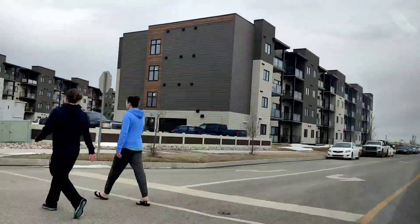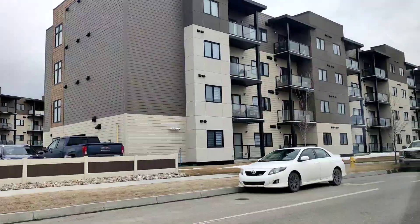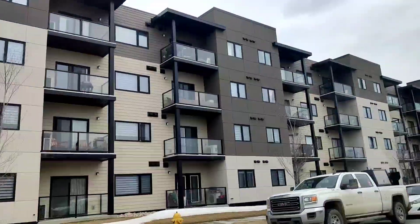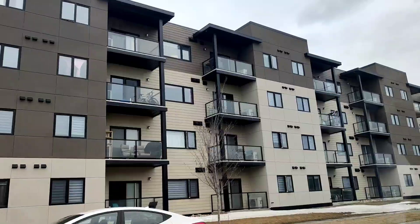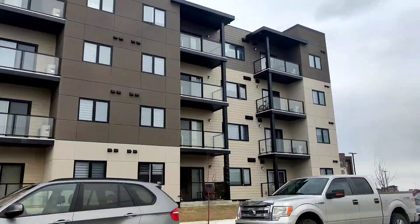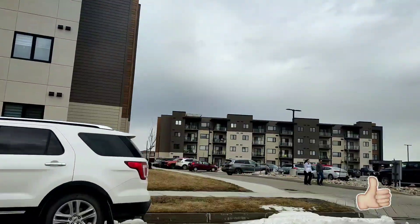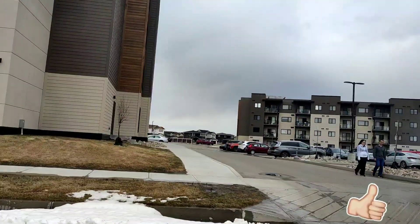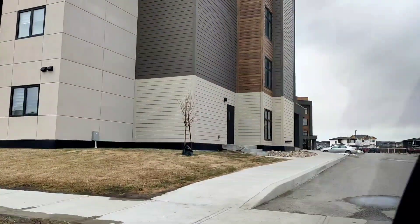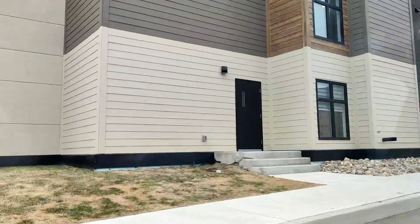Today we're going to be doing a two bedroom apartment tour. And this apartment, as you can see right now, is really huge, really massive, and is located in Regina's South East Greens on Gardiner neighborhood. This apartment is positioned at the heart of a lot of retail hubs, which is home to Save-On Foods, Co-op, Gas Bar, Shoppers Hub, and so many others.